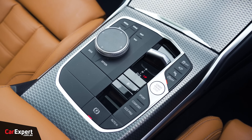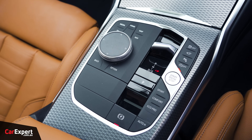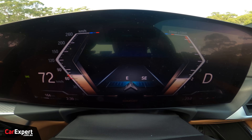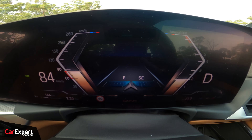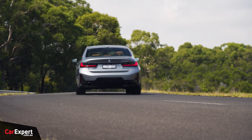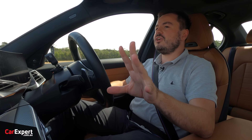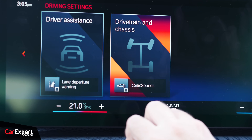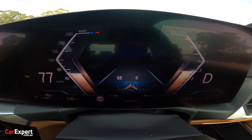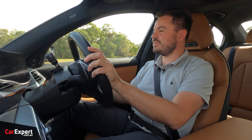The gearbox is an eight-speed torque converter automatic — no dual-clutch. Whenever you lean on the throttle, it's right in that torque band and just pushes you along really nicely. That brings me to the noise — I've turned off the artificial iconic sounds inside the cabin, and in comfort mode it's just so nice and smooth.